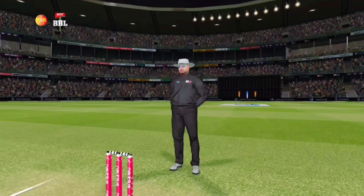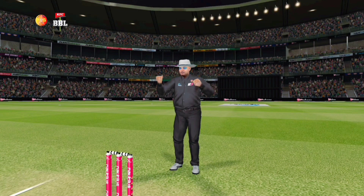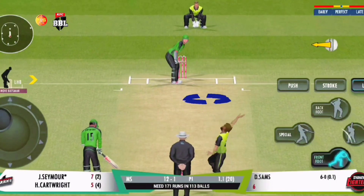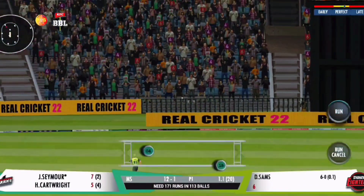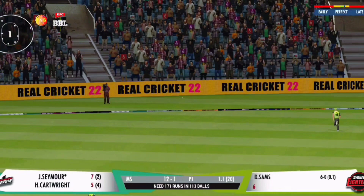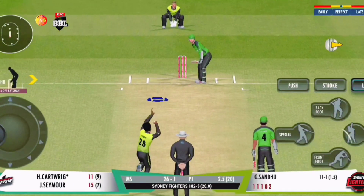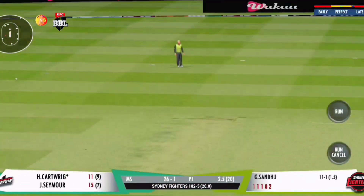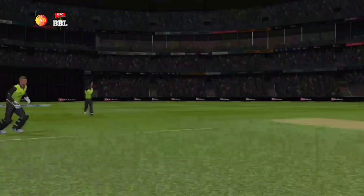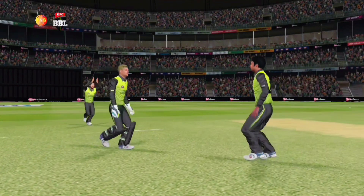Sixer! He swatted it over the fence for a cracking shot. Shots that will go for a bit. Spectacular catch — he timed his jump perfectly and made it look so easy.